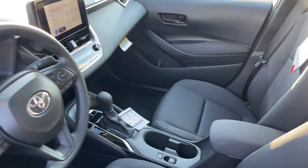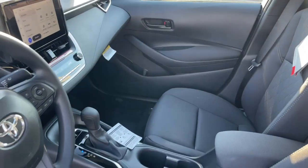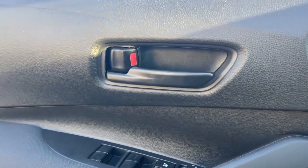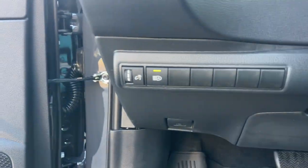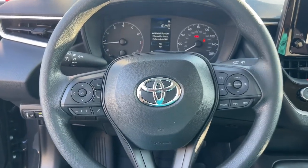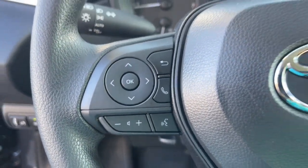The following are some of this vehicle's highlighted options: keyless entry, backup camera, satellite radio, hybrid, alarm, electronic stability control, steering wheel audio controls, traction control, tire pressure monitoring system, and passenger vanity mirror.